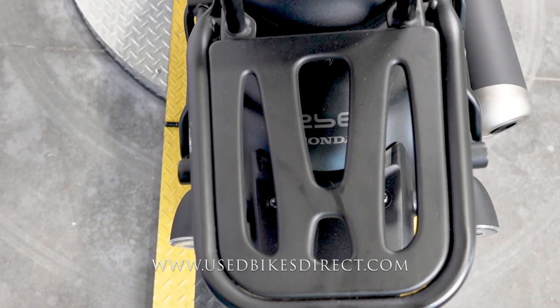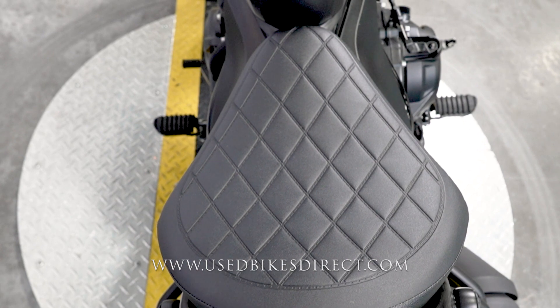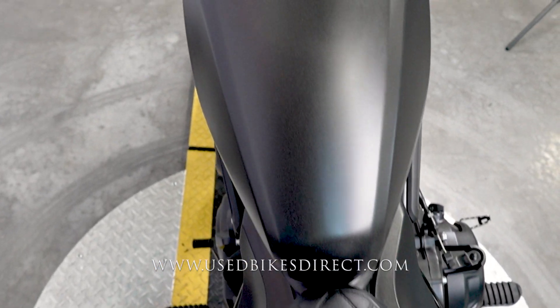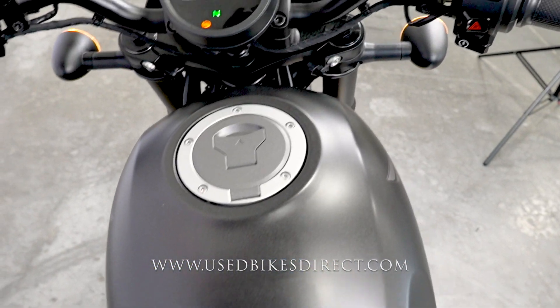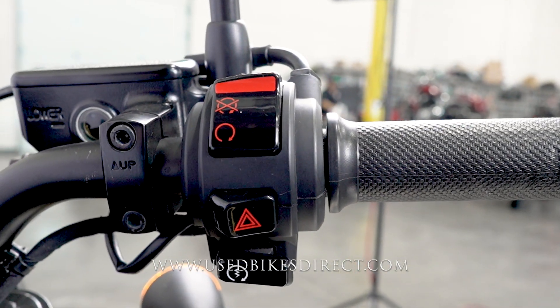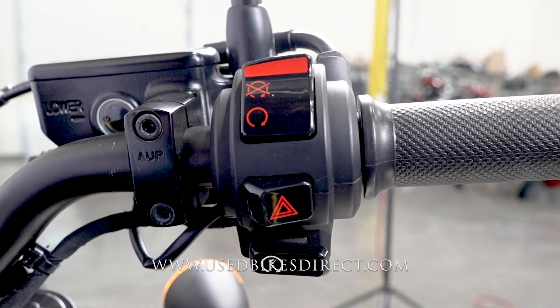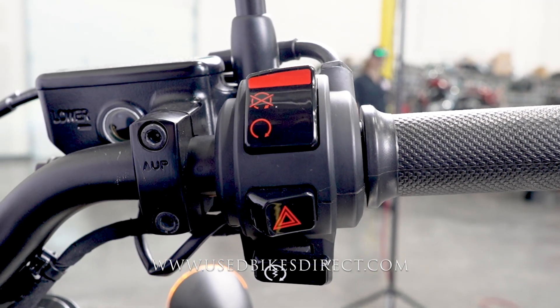This one has 2,742 miles on it and is in beautiful condition. Being an SC model, you're going to have things like the quilted seat, passenger backrest, and cowl up front with the LED headlight. Checking out the controls starting on the right side, you have your kill switch up top followed by the four-way emergency flashers and starter button at the bottom.